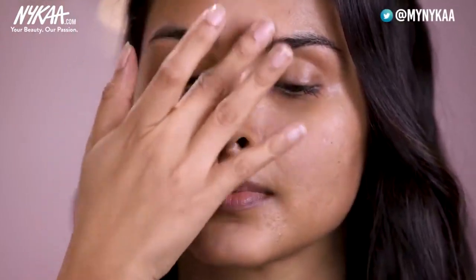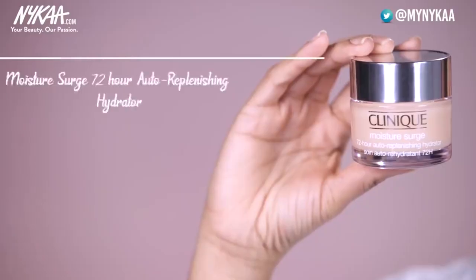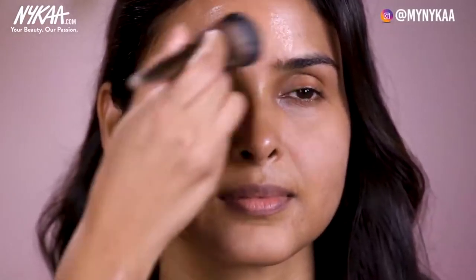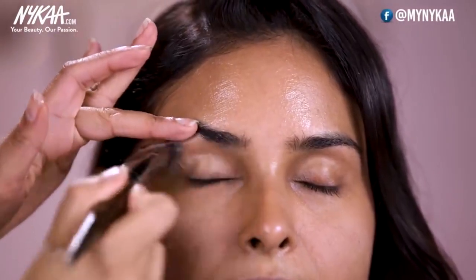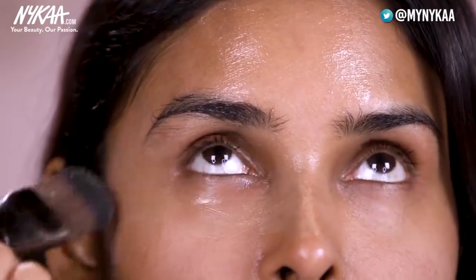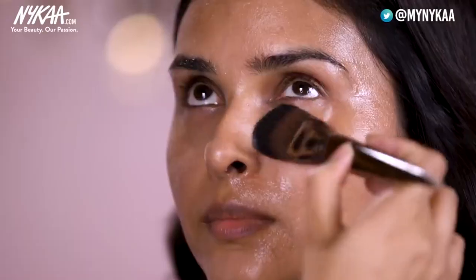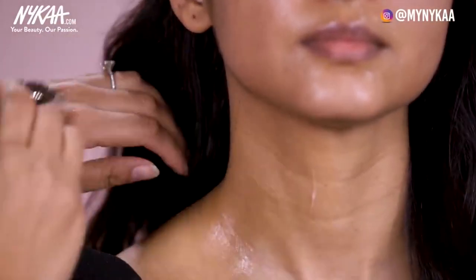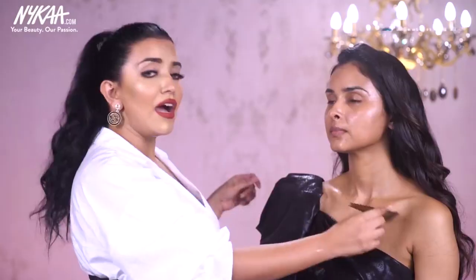I will be using the Clinique Moisture Surge, which is 72-hour hydration, on her face — starting from the forehead, and I actually do it on the eyelids as well. Also don't forget the neck, because if you are going to put foundation later on it's going to get patchy. I really like when the skin is super hydrated. Some people might think it's going to get oily, but trust me this is the perfect way to get the best makeup.